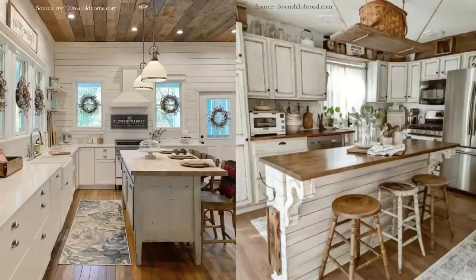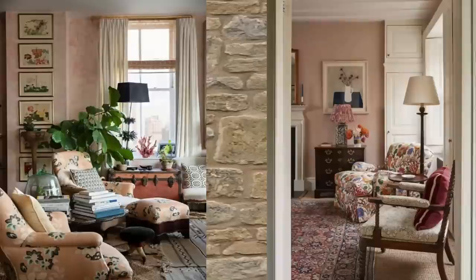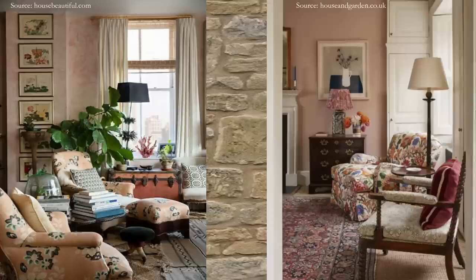Would any of you be interested in a video specifically dedicated to cottage colors? My third tip for you would be to slow down and enjoy the journey. When you say a home collected over time, that's just it — it takes time. If you are to look at any one of these inspiration pictures and take apart all of the pieces that make up the whole, that's quite a few pieces.